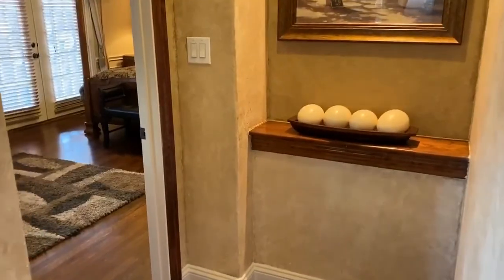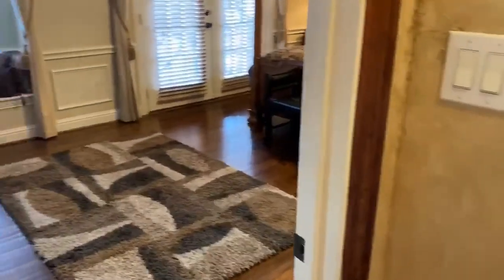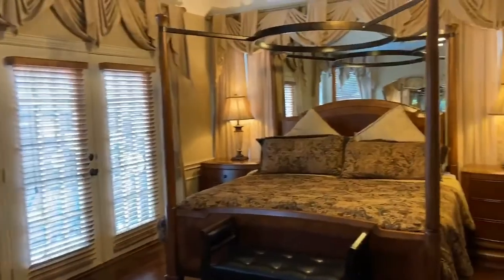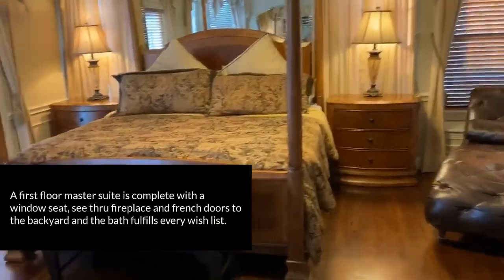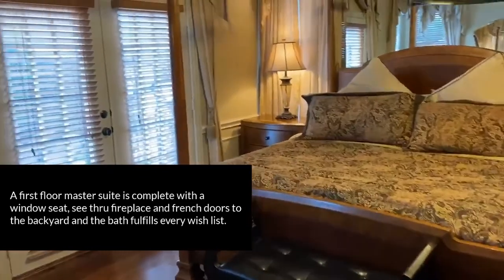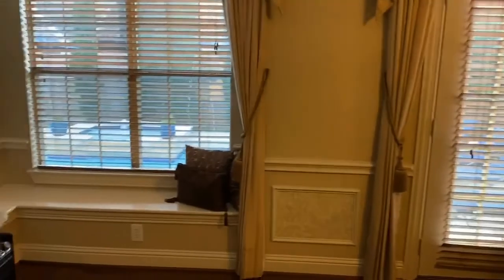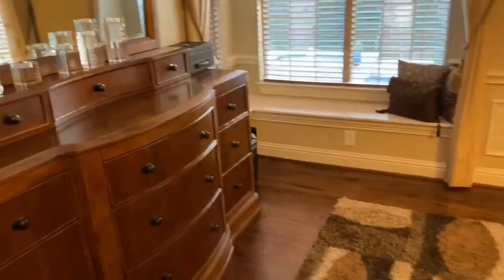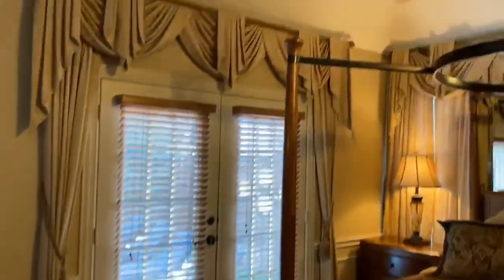Let's head into the master retreat, conveniently located on the first floor. With views of the backyard and the pool, French doors leading to that, and a window seat overlooking so much space in this master bedroom. Beautiful ceiling treatments and custom drapes.